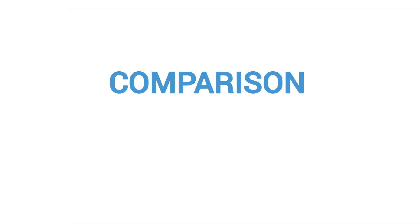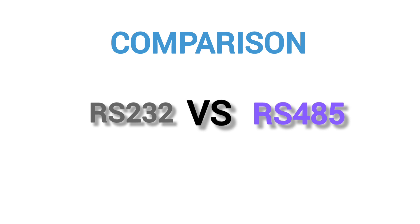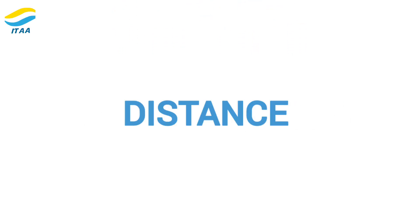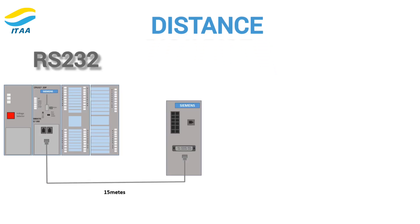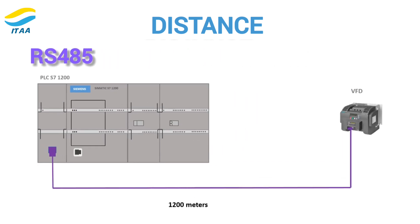Now that we've discussed both standards, let's compare them and see how you can decide which one is right for your application. Distance is one of the most important factors. RS-232 is perfect for short distances up to 15 meters, while RS-485 can cover much longer distances, up to 1,200 meters. If your devices are far apart, RS-485 is the clear winner.